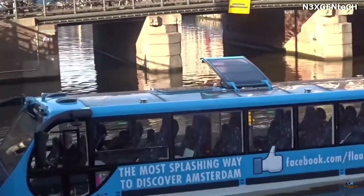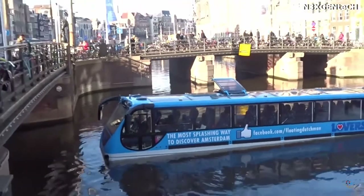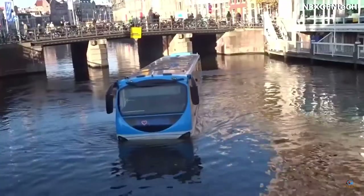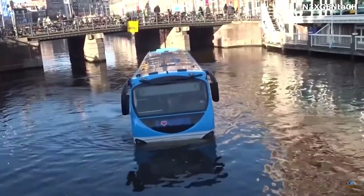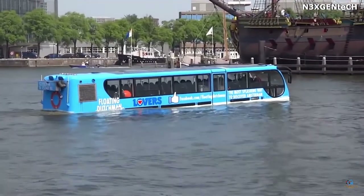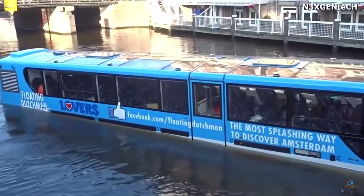In addition, the bus can travel through the city like any land transport. This model is eco-friendly as it uses diesel fuel that emits fewer harmful substances than gasoline, and in the water, the bus is powered by four electric motors. The vehicle has a capacity of 50 passengers.